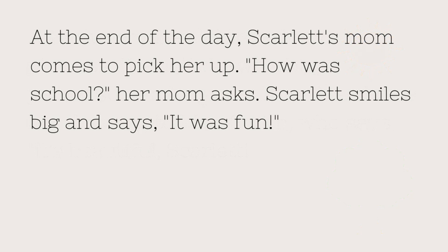At the end of the day, Scarlett's mom comes to pick her up. "How was school?" her mom asks. Scarlett smiles big and says, "It was fun!"